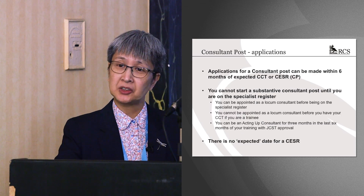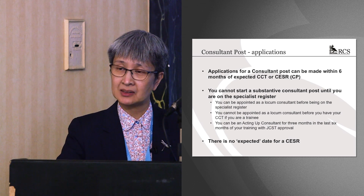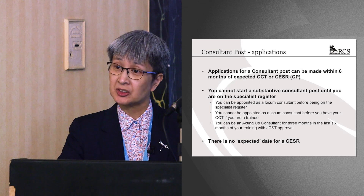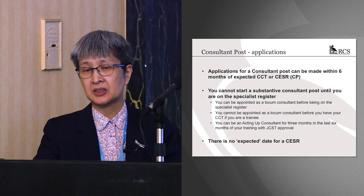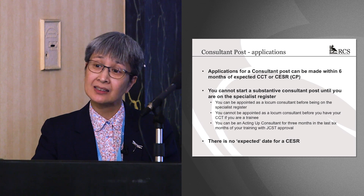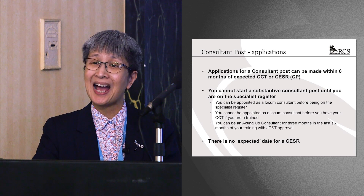You can apply for a consultant job within six months of your expected CCT date, and you can go for the interview within six months, but you cannot be appointed to a substantive post unless you are on the specialist register. Even if you're offered and start the job, you're effectively starting as a locum. You cannot do a locum consultant post in your final year of training. You can act up as a consultant — called an acting up consultant post — but only for three months within the last six months of your training, with prior approval from your DNA or HEE region and the JCST.